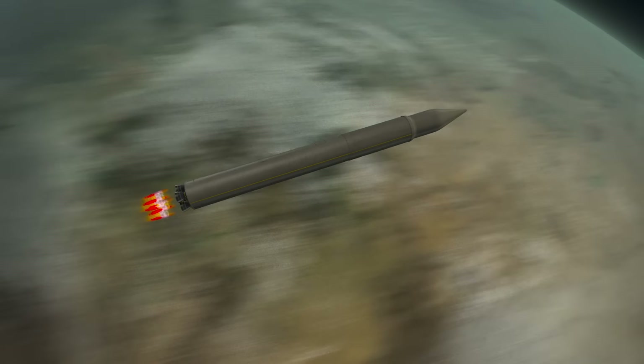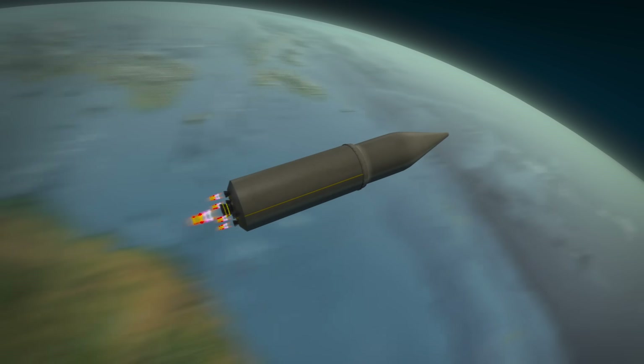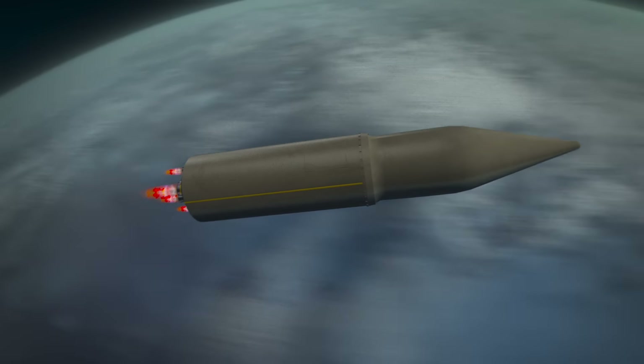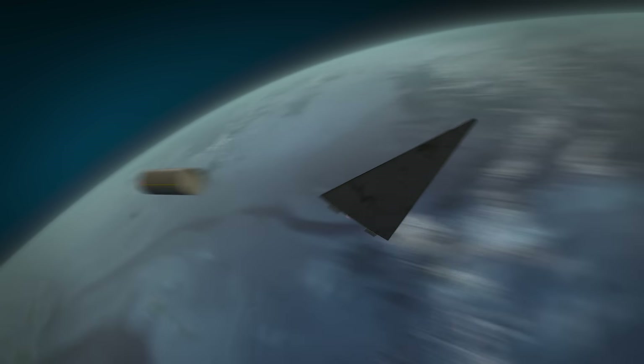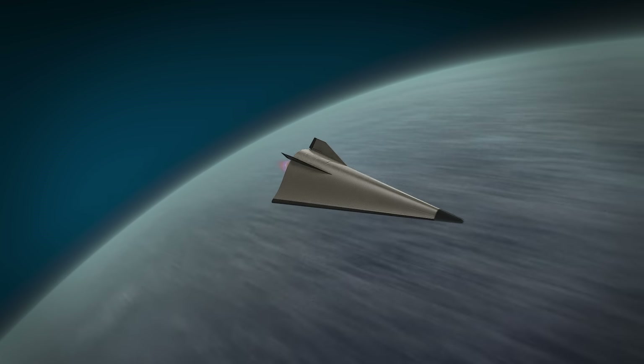No air defense system can deal with a missile like that. Only missile defense has a chance, and that's small. The launch of an intercontinental missile will not go unnoticed — it can be tracked by satellite reconnaissance. This means that you can learn about the launch in advance, and there will be some time to react.